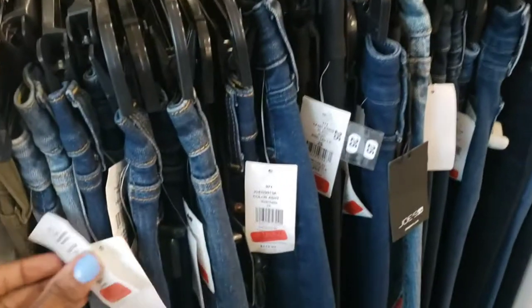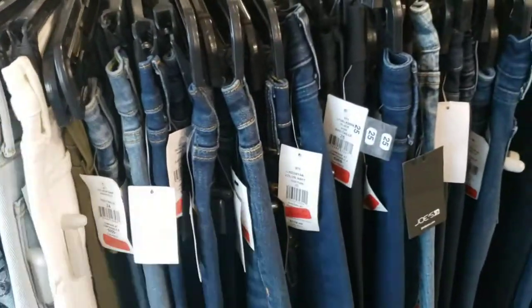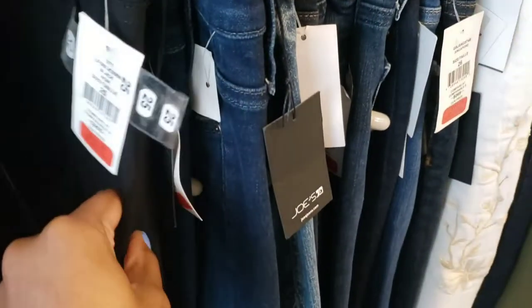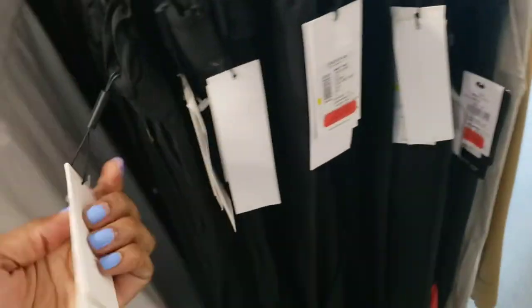Jeans — I see here $76. Maybe a pair of black jeans. I don't own a pair of black jeans. Let's see if I can get a pair of black jeans. $69 — those are Hudson jeans. Those are cute. Let's check out this section here — these are like slacks.